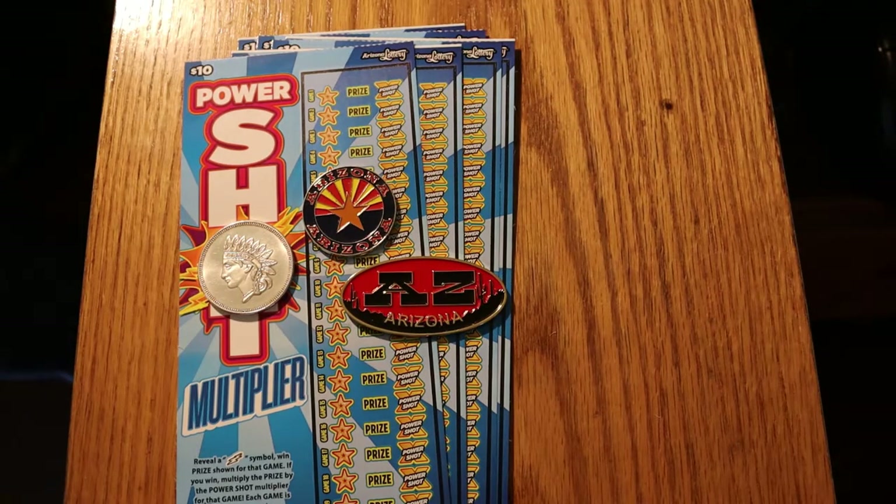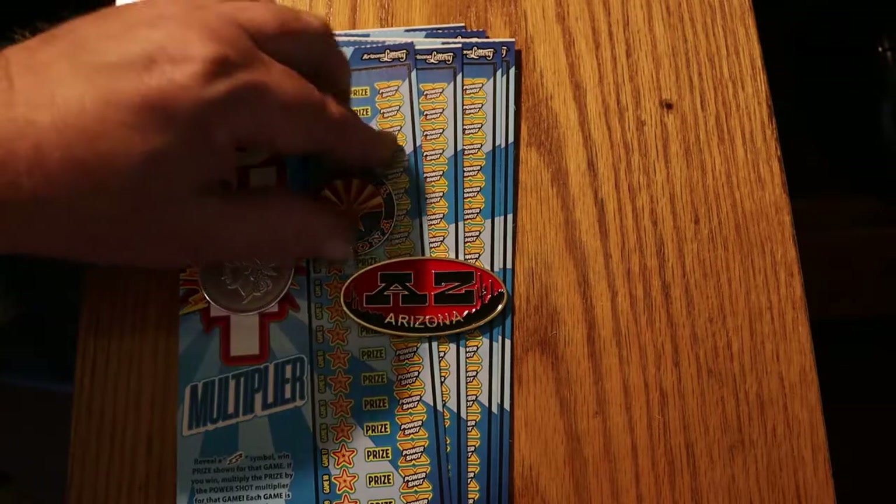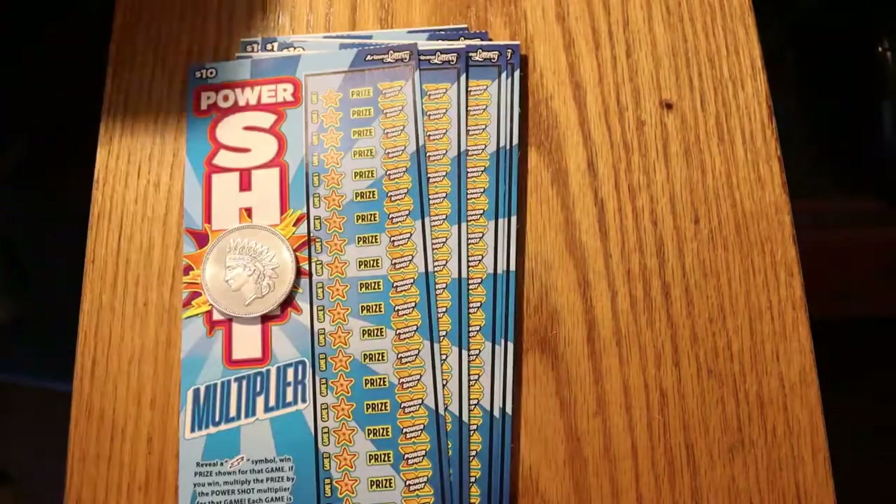What's up YouTube? AZ Scratchers here with another little scratching session. Today we have a six-pack of the PowerShot $10 Arizona Lottery Scratchers. All we're doing is looking for a lightning bolt — find the bolt, you win the prize. There's also a PowerShot multiplier that goes from 1x to 20x. Simple, fast game. We're on ticket 005 working down to 000, the end of the book. Book number is 940386.